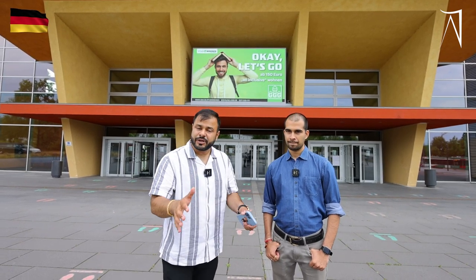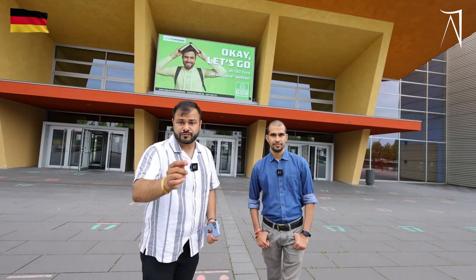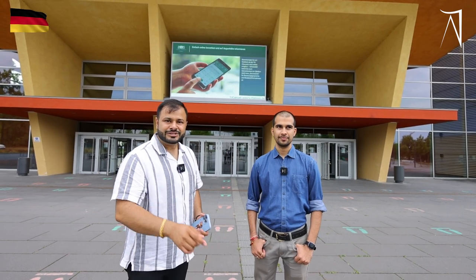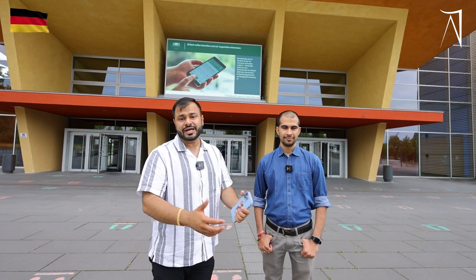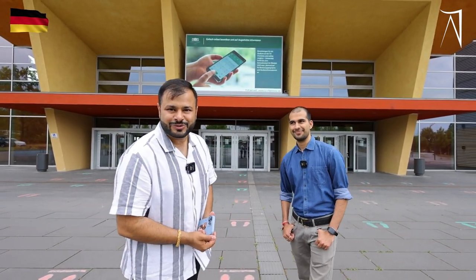We have already recorded his experience of studying here in TU Chemnitz in the advanced manufacturing master's course. He will show you the campus and I am putting the link below — you can see his experience of living and studying here in Chemnitz. See you soon here in Germany. Till then, Hem will be with you. Thank you.